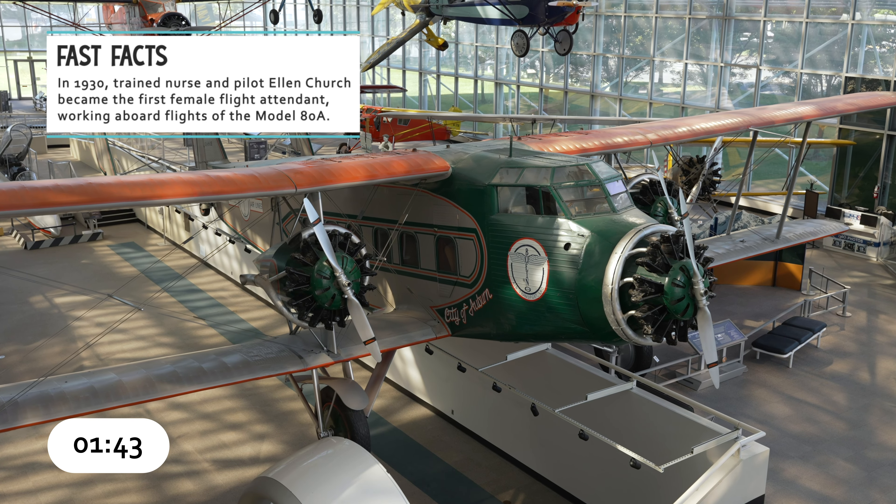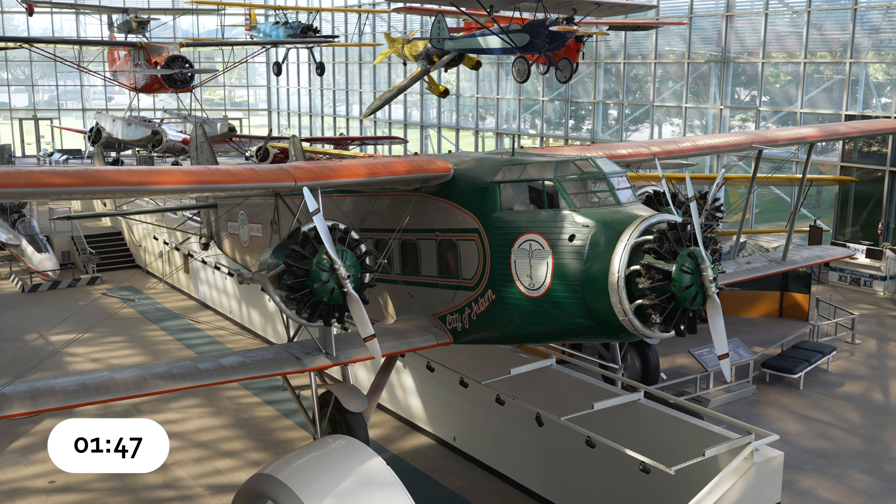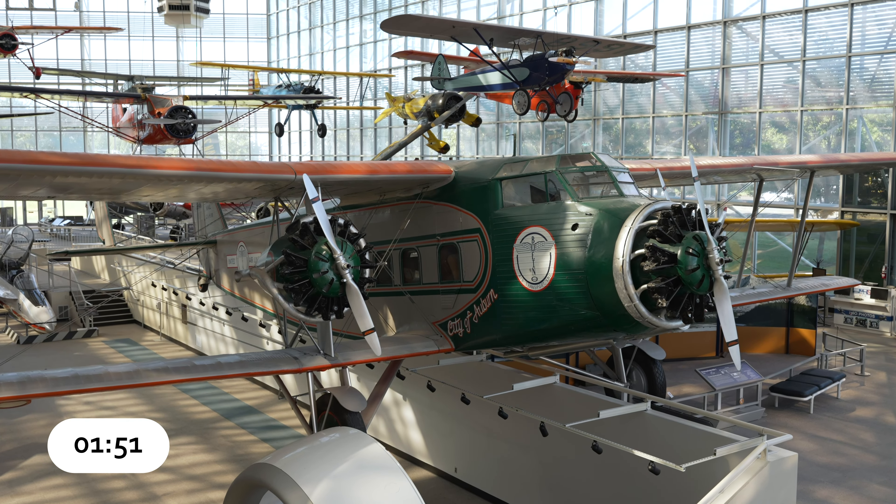The museum's Model 80A-1 retired from service with United Airlines in 1934, and it was recovered from a dump in Anchorage in 1960 and brought to Seattle for restoration. The restoration project of the aircraft served as the catalyst to establish a museum that later became the Museum of Flight.